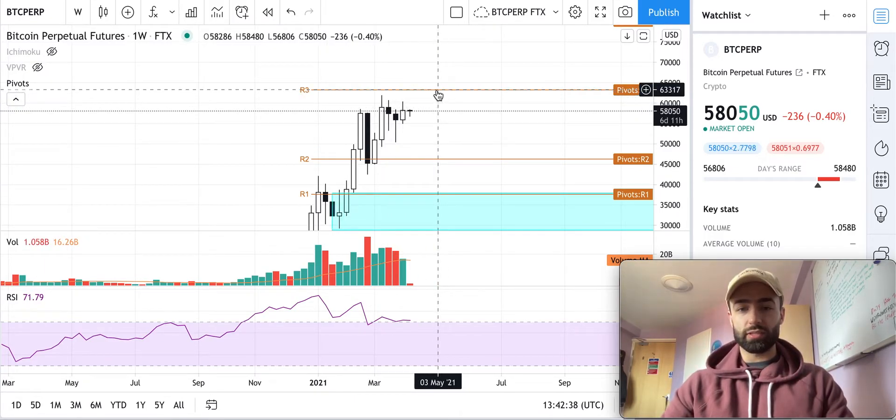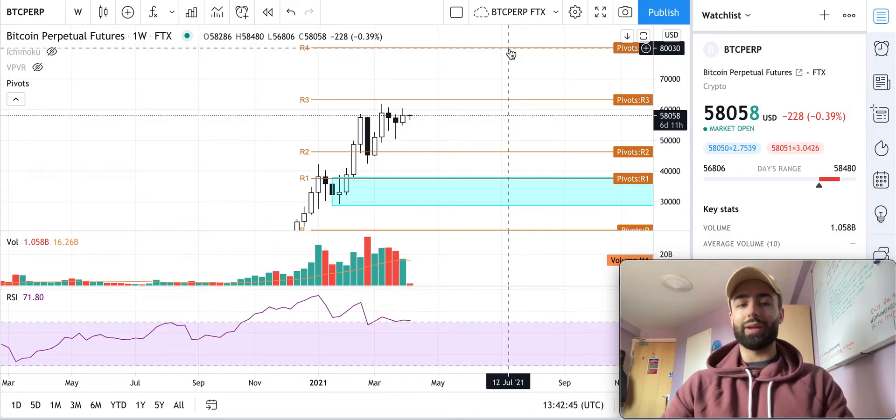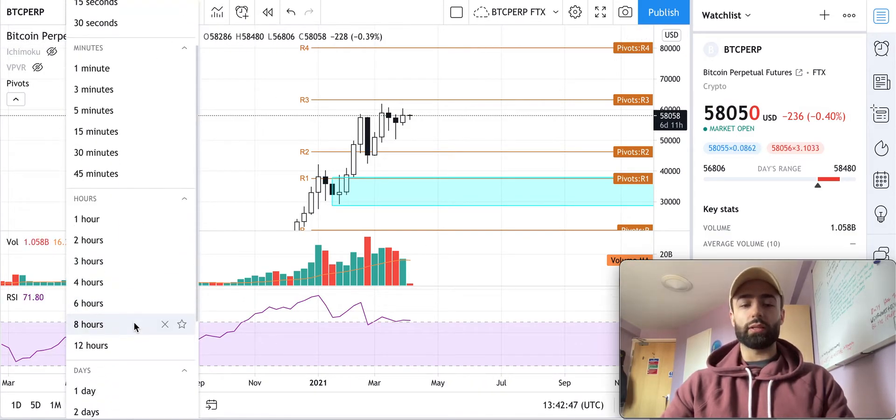The next major resistance level is at about 63.1K, and then the next one after that is at about 80K. That's on the weekly time frame.